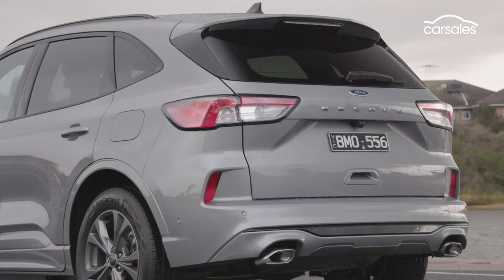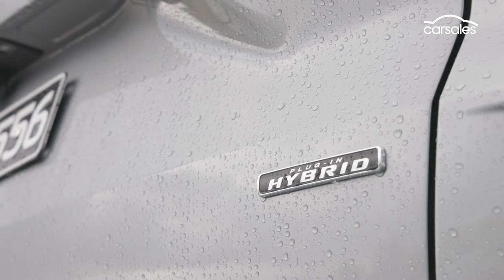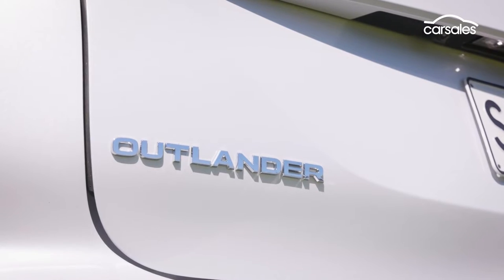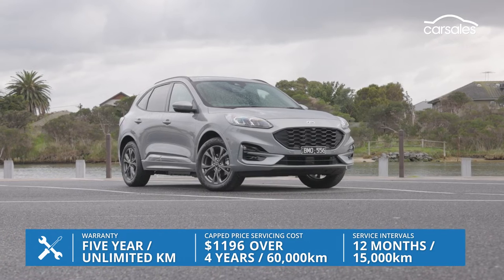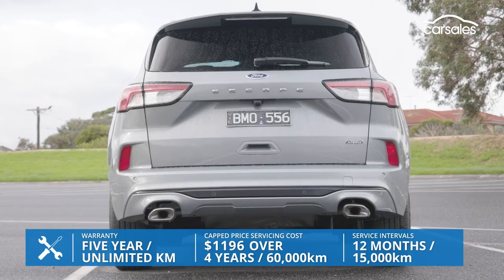This price is right at the top end of the medium SUV segment, but to be honest, any forthcoming plug-in hybrid models from rivals such as the Mitsubishi Outlander are likely to be similar money. Servicing is every 12 months or 15,000 kilometres, and will cost you $1,196 over the first four years and 60,000 kilometres, while the warranty is for five years and unlimited kilometres.